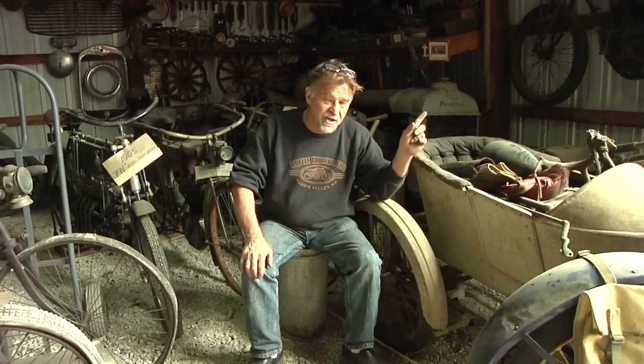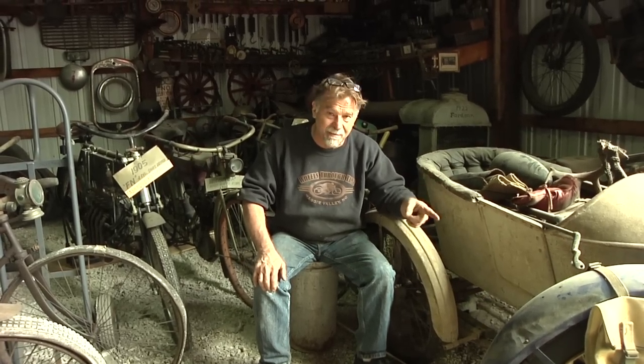We've got set up a small little outdoor backyard workshop. We're going to roll the Henderson out first and do a few preliminary things to try to make this bike run.